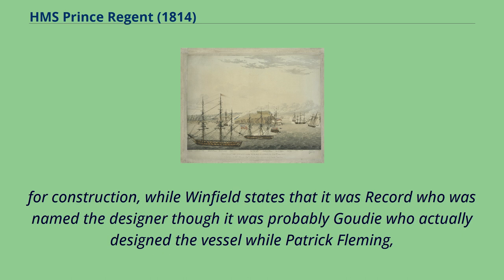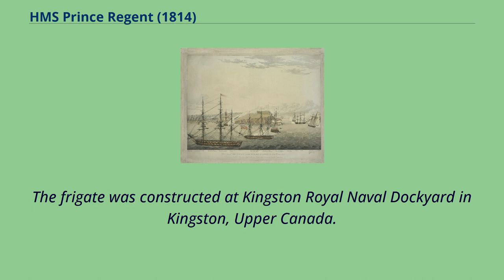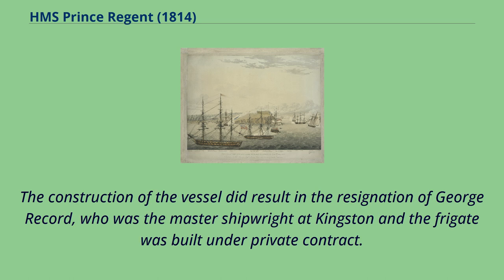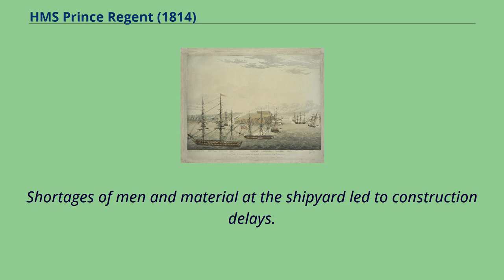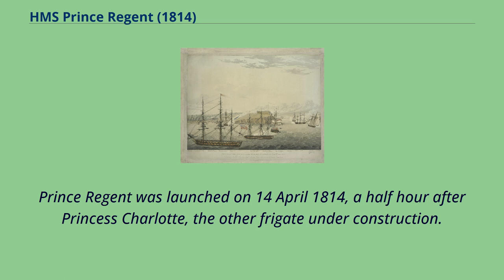Winfield states that it was Record who was named the designer, though it was probably Goody who actually designed the vessel, while Patrick Fleming, Goody's foreman, was responsible for the frigate's construction. The frigate was constructed at Kingston Royal Naval Dockyard in Kingston, Upper Canada. The construction did result in the resignation of George Record, who was the master shipwright at Kingston, and the frigate was built under private contract. Shortages of men and material at the shipyard led to construction delays. By January 1814, the frigate was completely planked, and by February had been caulked. Prince Regent was launched on April 14, 1814, a half hour after Princess Charlotte, the other frigate under construction.